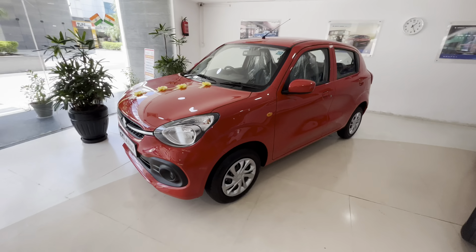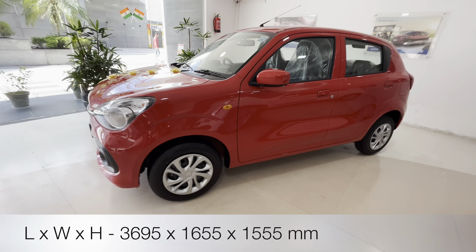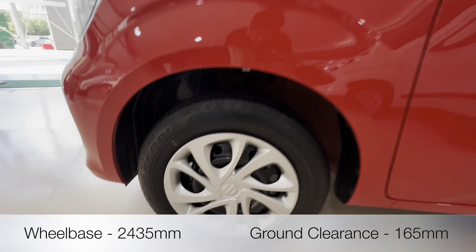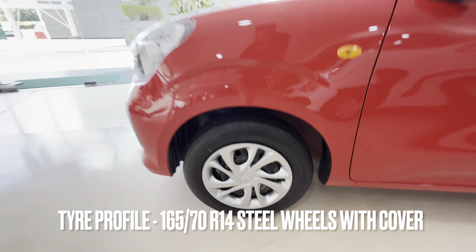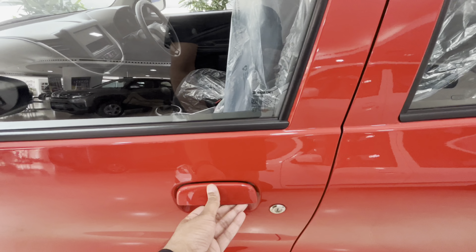Moving to the side, we'll cover the dimensions — length, width, height, wheelbase, and ground clearance. On the wheels you will find 165/70 R14 tyres with wheel caps. The indicator is on the fender instead of the ORVM. You get body-coloured ORVMs and body-coloured door handles — old school pull-type door handles.